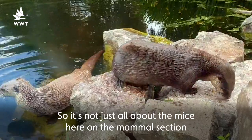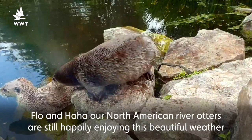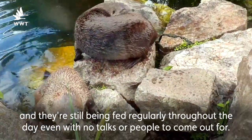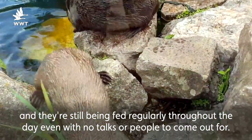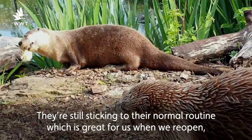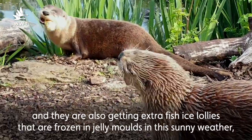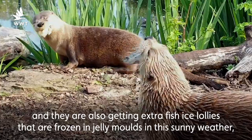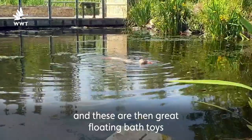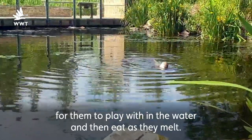So it's not just all about the mice here on the mammal section. Flo and Ha Ha, our North American river otters, are still happily enjoying this beautiful weather and they're still being fed regularly throughout the day even with no talks or people to come out for. They're still sticking to their normal routine which is great for when we reopen, and they are also getting extra fish ice lollies frozen in jelly moulds in this sunny weather, which are great floating bath toys for them to play with in the water and then eat as they melt.